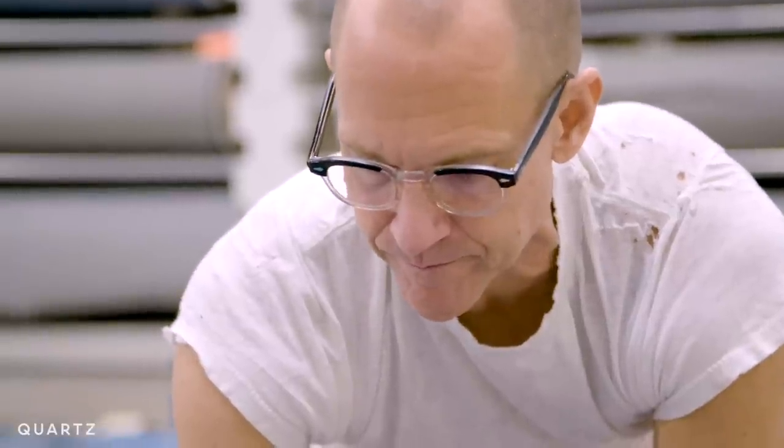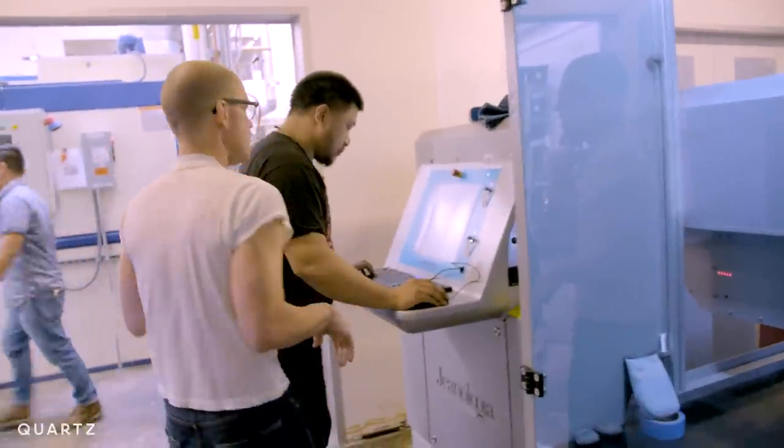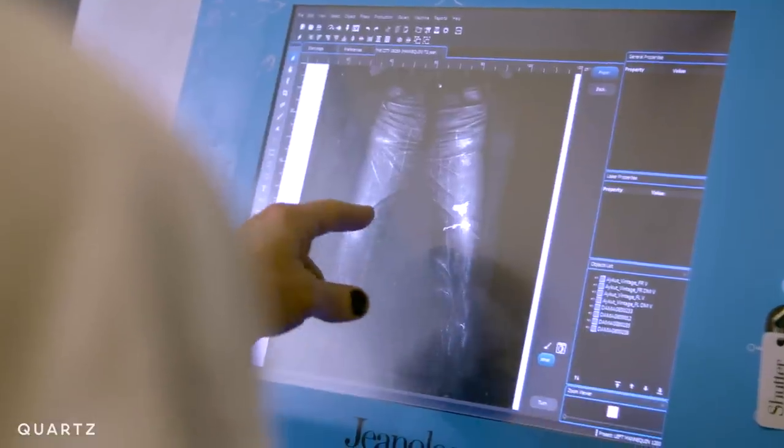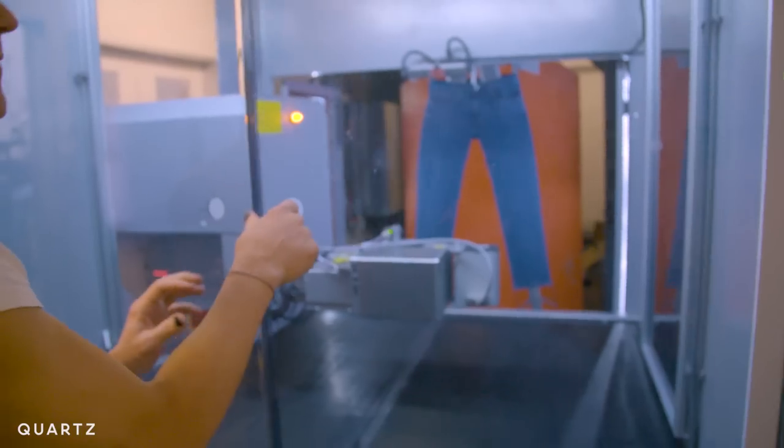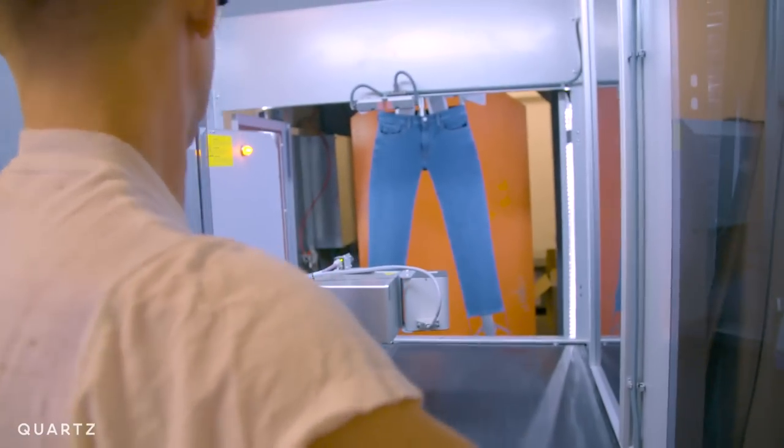Bart Sights can. He works on the team that created them, and 18 months ago they stumbled onto something that's going to fundamentally change the way Levi's makes jeans. Spoiler alert — it's lasers.